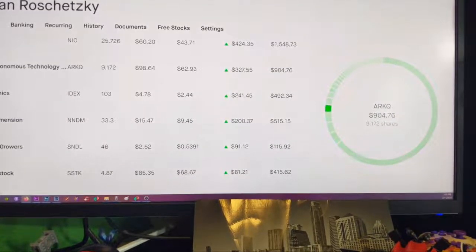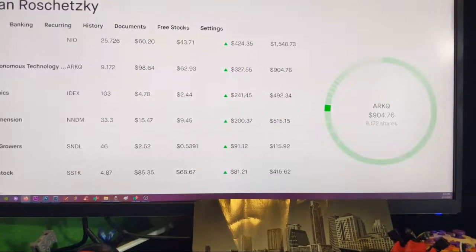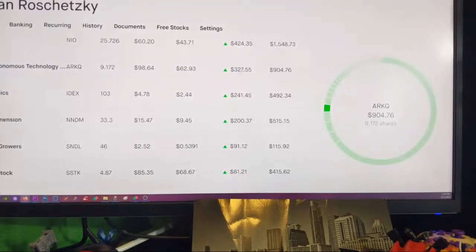ARKQ — I've got pretty much all the ARKs. Got ARKQ, 9.172 shares, and it's up. All of these are up.